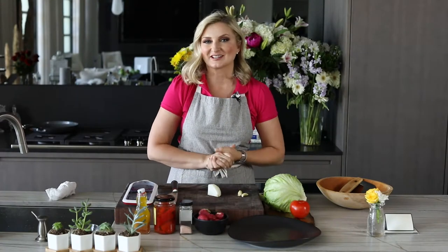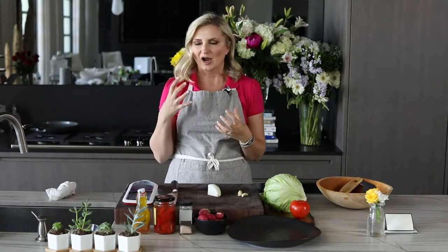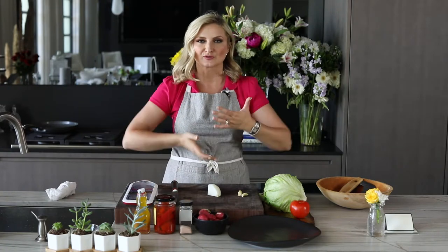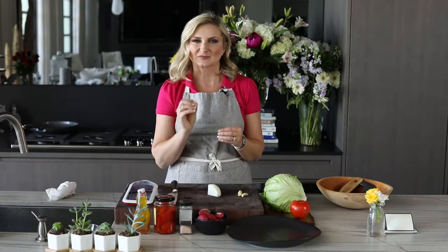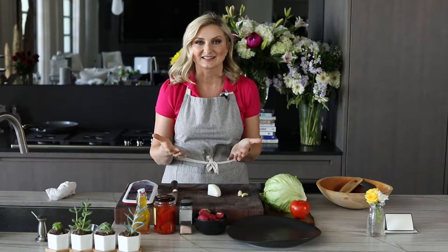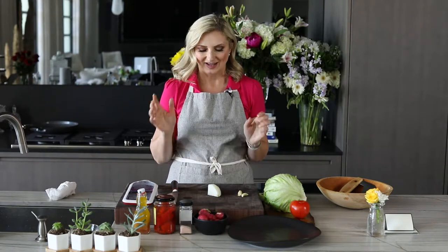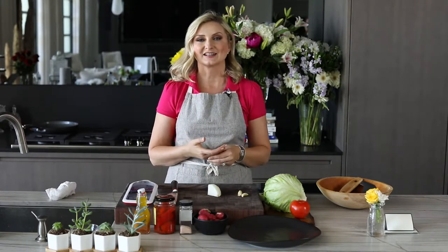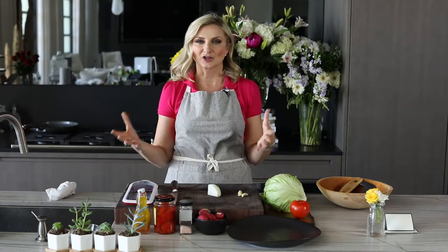Hi and welcome to today's episode. Have you ever tasted a dish at a restaurant and then ended up craving it, tried to recreate it, and sometimes it works, sometimes it doesn't — sometimes you just get so close? Well, I have a dish like that. I think I got pretty close, which is good enough for me. It is from The Palm restaurant and it is this salad called Monday Night Salad.